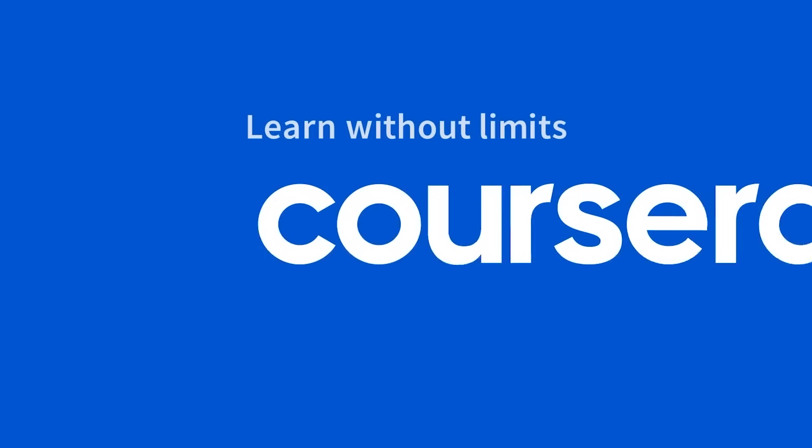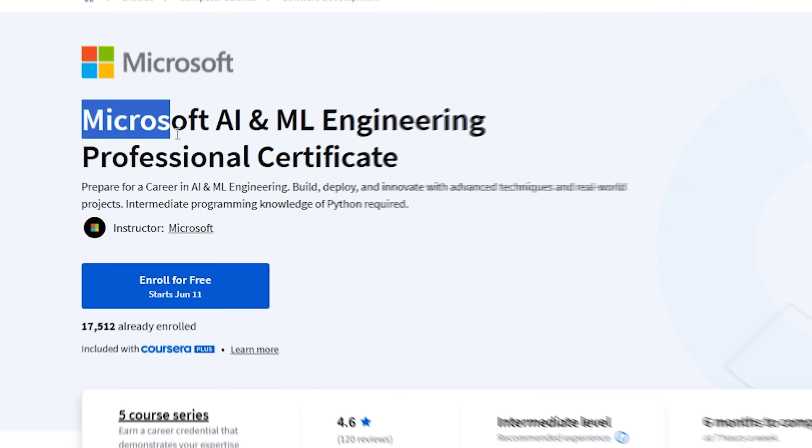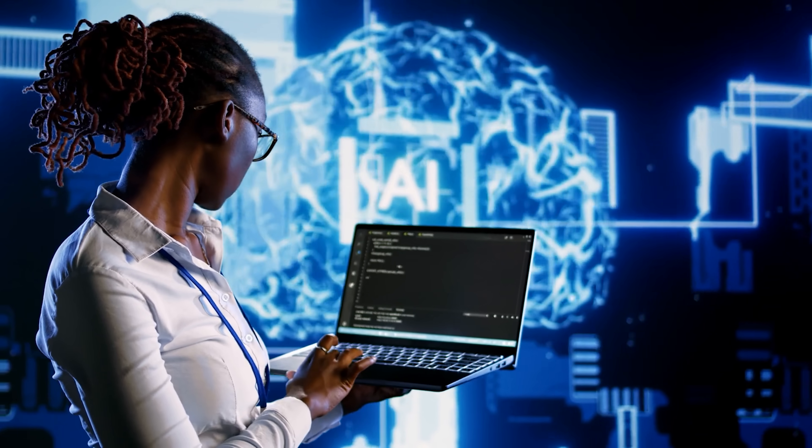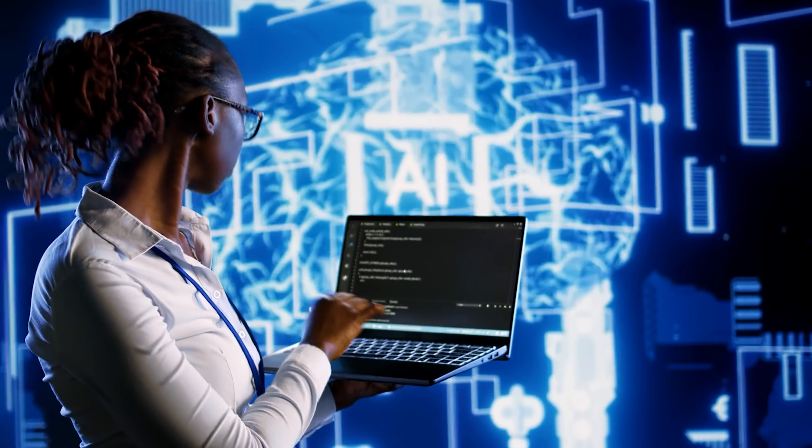If you've been with this channel for a while, you know I love introducing you to some new arrivals on Coursera. Today it's all about the Microsoft AI and ML Engineering Professional Certificate. Artificial Intelligence and Machine Learning are incredibly popular fields, so this course series definitely looks interesting. But is it really worthwhile? Let's find out.